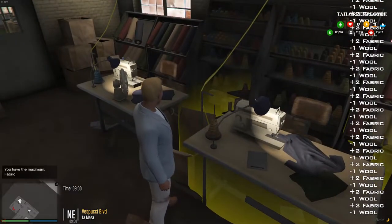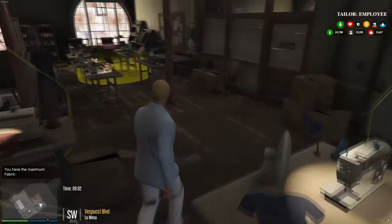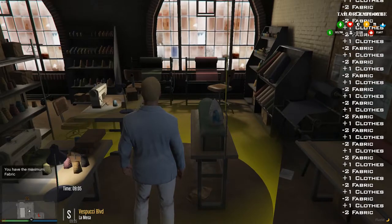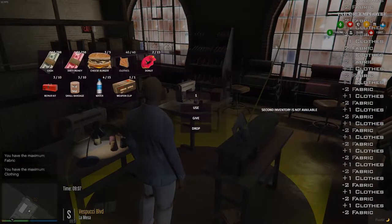Take our wool, go into fabric — gives us 80 fabric. We come over here to clothing, so we turn our fabric into clothing — gives us 40 clothes.